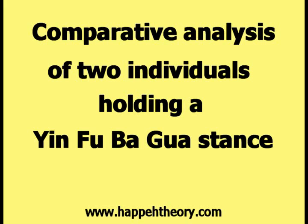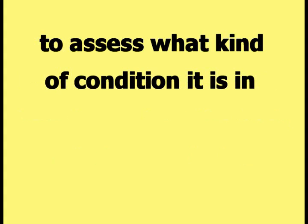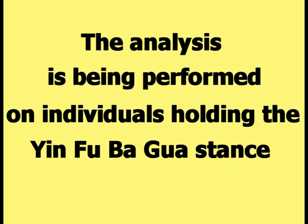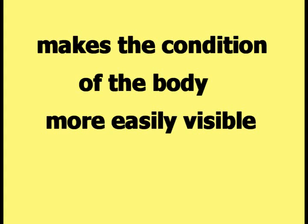This video is titled: Comparative Analysis of Two Individuals Holding a Yin Fu Bagua Stance. This video is going to demonstrate how to analyze the body of a human being to assess what kind of condition it is in. The subjects of the analysis will be the two people shown in this picture who are holding a stance from the Yin Fu style of Bagua. The analysis is being performed on individuals holding the Yin Fu Bagua stance because the stress that is put on a human body in the Yin Fu Bagua stance makes the condition of the body more easily visible.